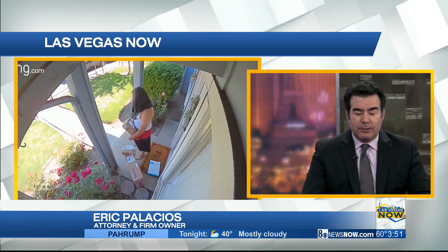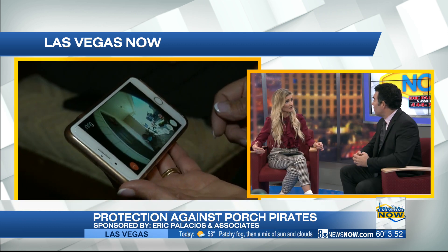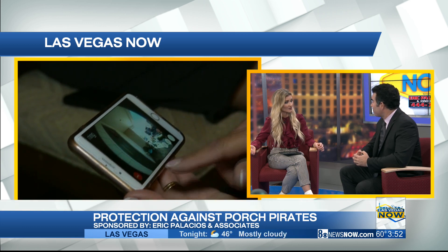So it's important if you're going to have packages delivered, if you can have them delivered to your work, that's the best alternative. If not, if you have a relative who is always home — maybe mom or dad is retired — have it delivered to their house. Another option is to have the packages held at the post office and then you can pick it up at your convenience. Yeah, you can have it delivered to the post office.